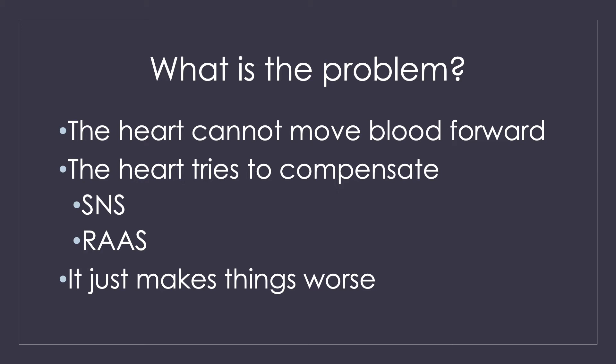The other thing is your kidneys. Your kidneys are a very selfish organ — also very whiny. If they don't get the perfusion and blood they want, they activate the renin-angiotensin-aldosterone system, or RAS.